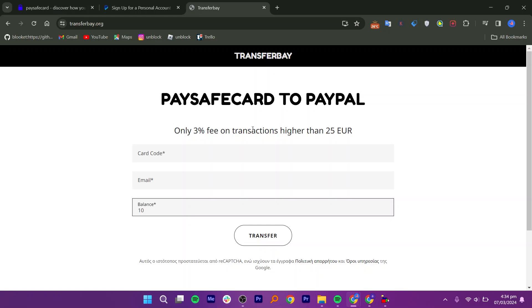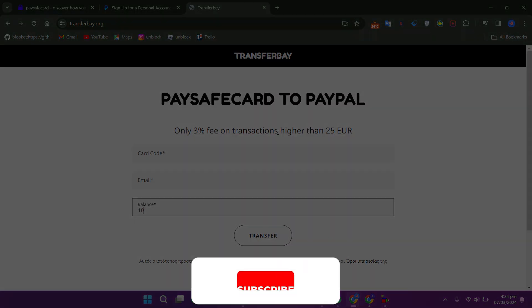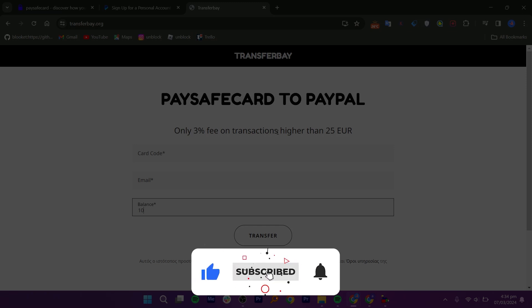After entering the information, click on the transfer option. That's it — you've successfully transferred money from your PaysafeCard to PayPal. Thanks for watching, make sure to like and subscribe.